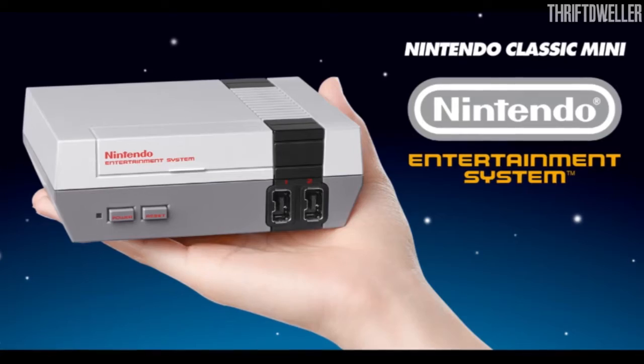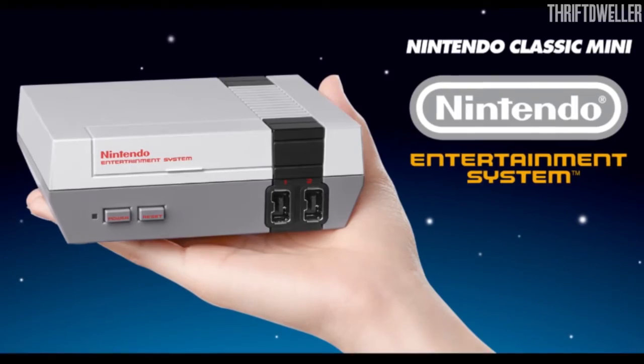What up YouTube, Nate from Thrift Dweller. I just wanted to make this video to introduce a project that we're doing on our channel in anticipation for the November 11th release of the NES Mini.